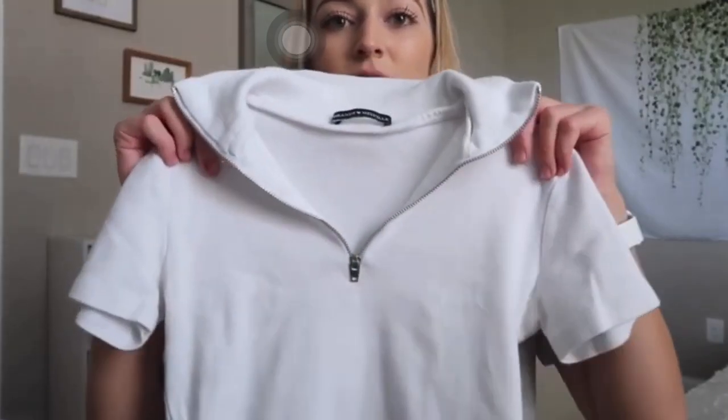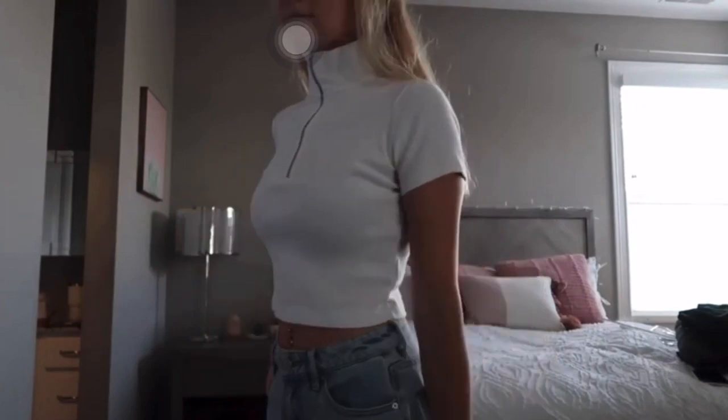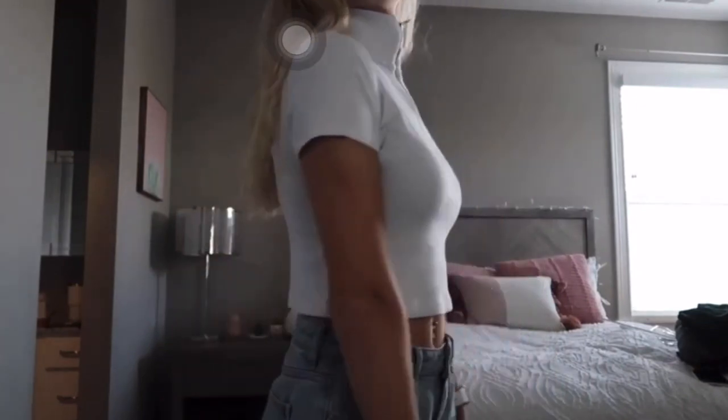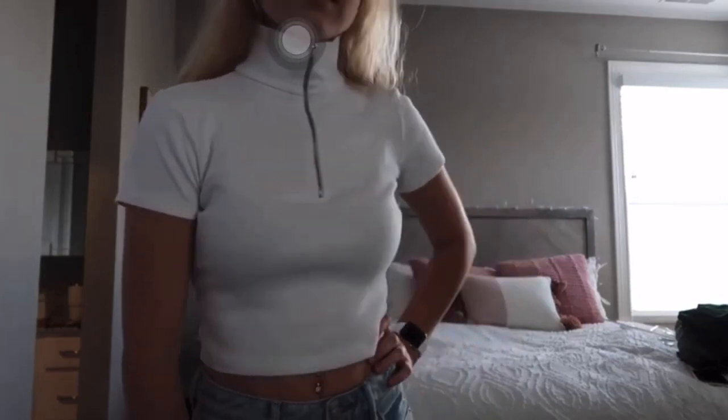Very excited to wear this. The next thing I got was also Brandy Melville — there's going to be a lot of those pieces in here. It's just this zip-up v-neck white t-shirt and I think it's just a great shirt to have. It'll be so cute for summer and match with anything, so I'm super excited to wear this.